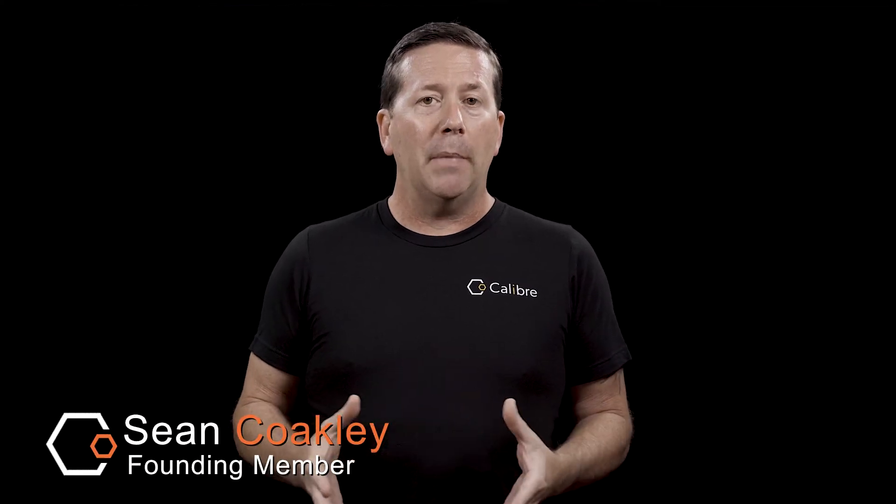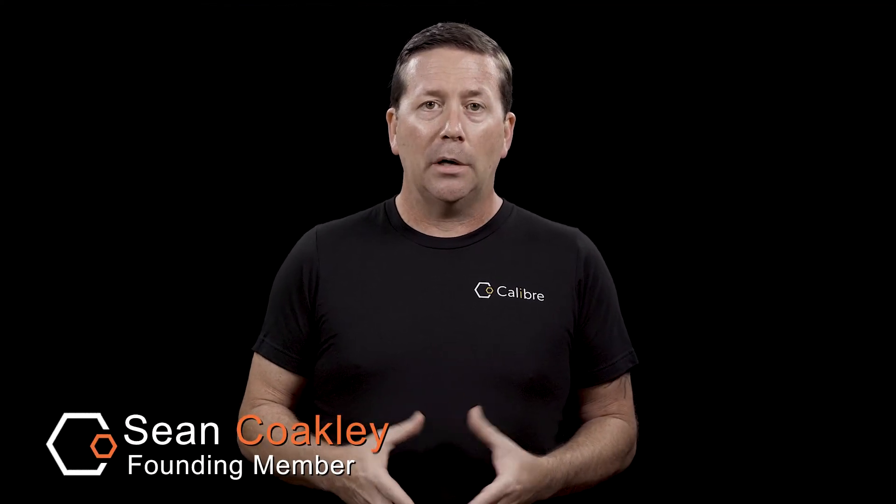Hi everyone, Sean Coakley here, founding member of Caliber Biometrics and also the chief evangelist for the company. Today, I want to provide a brief overview of why and how athletes are currently using Caliber.